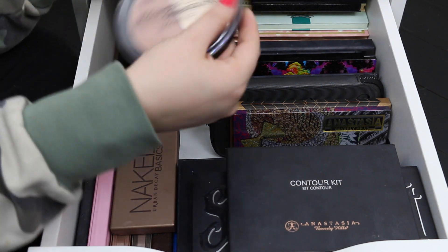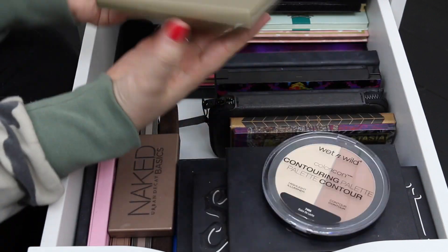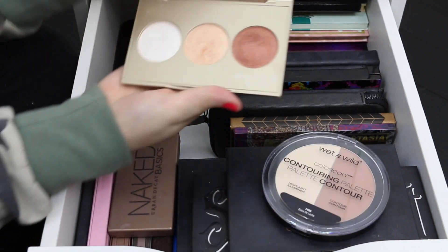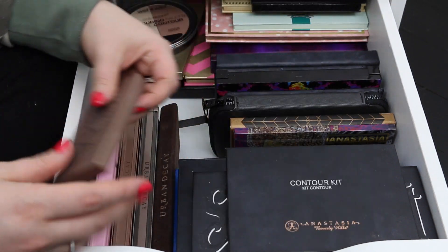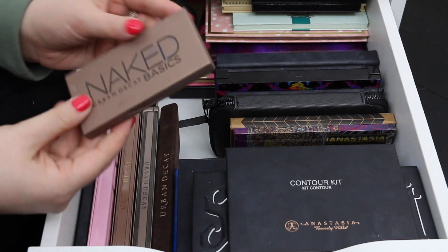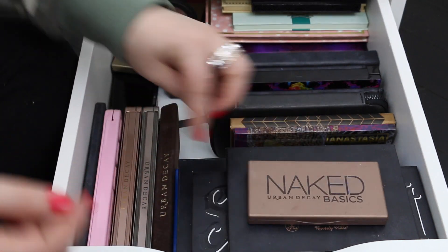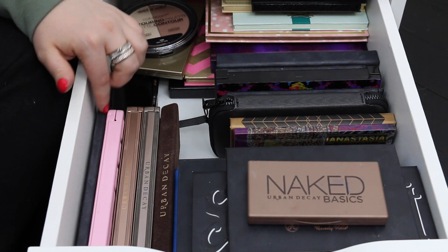I've got this contour and highlighting palette from Wet n Wild — this is actually really awesome. And then the Becca and Jaclyn Hill highlighting palette. Lastly I have all of my Urban Decay Naked palettes — Naked 1, 2, and 3, and the Naked Basics palette. I also have the Too Faced Chocolate Bon Bons palette and the Lorac Pro palette number one.